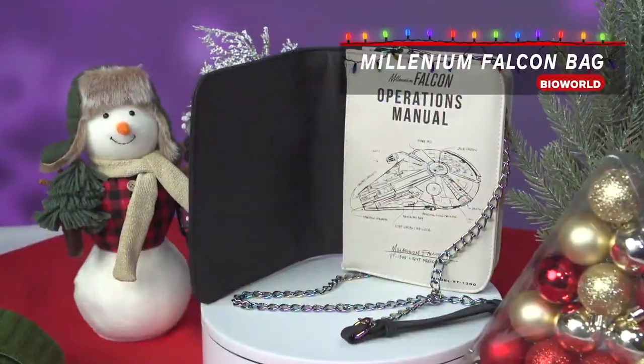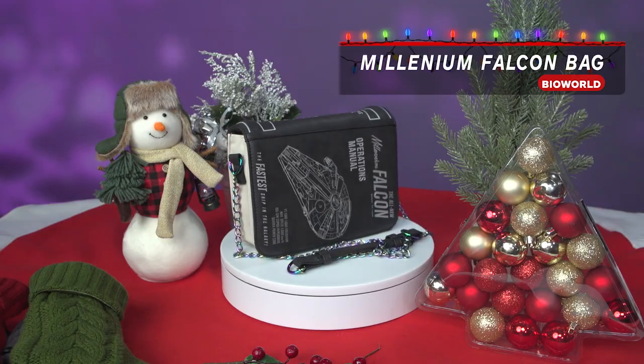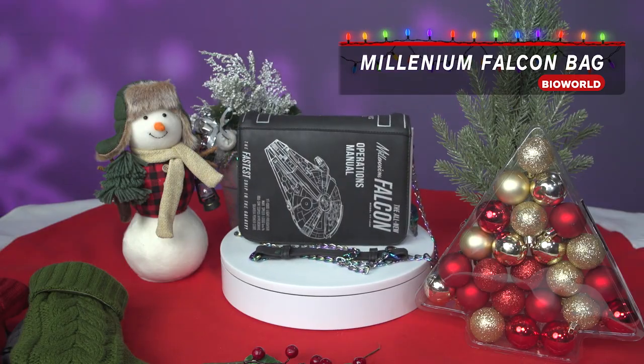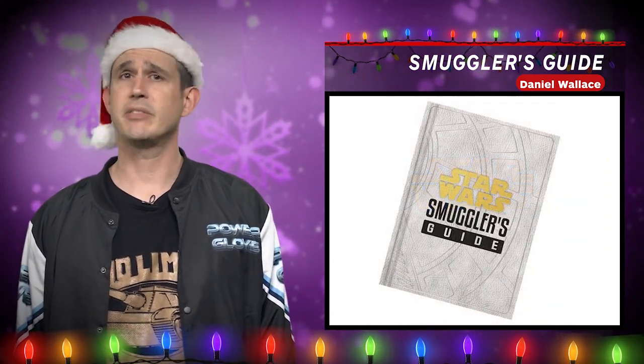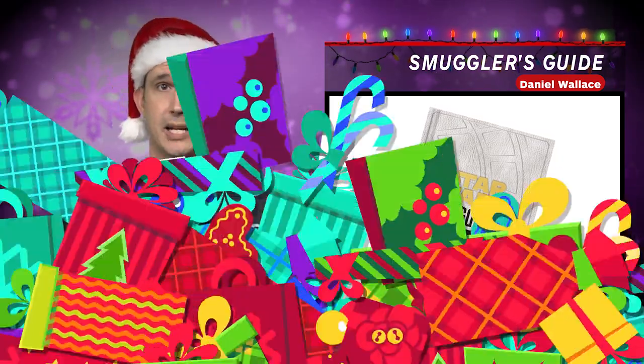Take the premiere source of Millennium Falcon operational knowledge and put whatever you like inside of it. This is the gift of portable storage, but also stylin'. Being an interstellar smuggler is kind of a pain if you don't know what you're doing — bestow the blessing of knowledge on your future space smuggler with the Star Wars Smuggler's Guide.